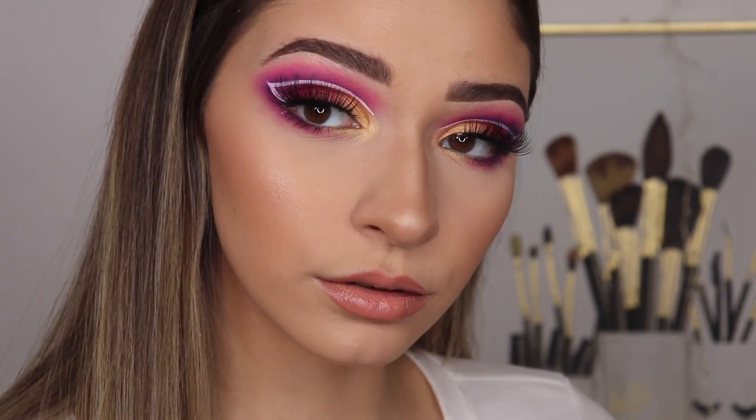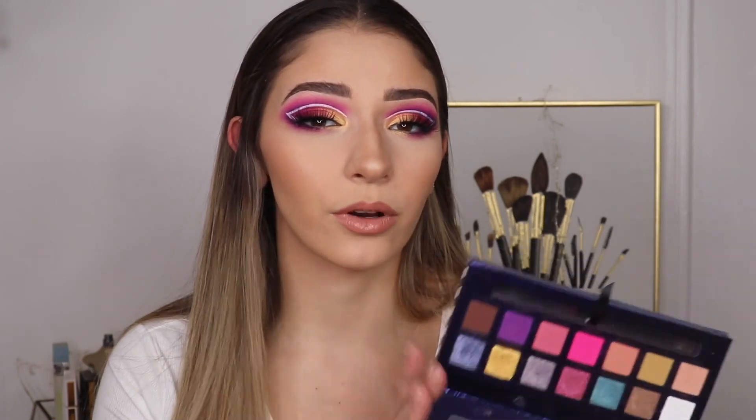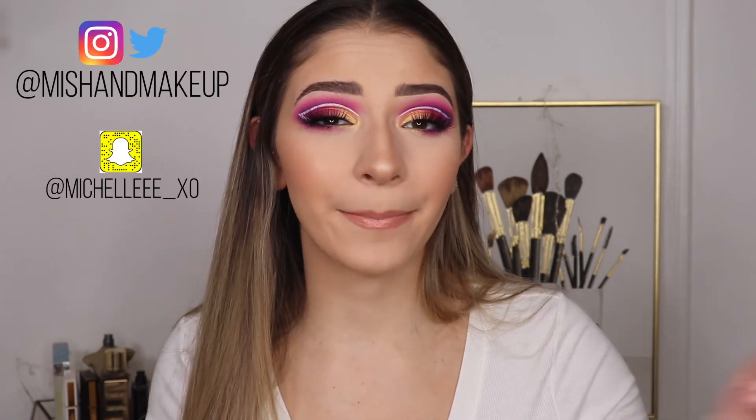Okay guys, so that completes this look. I hope you guys enjoyed it — let me know what you guys thought in the comments down below. If you guys want to know the tutorial using this palette, let me know what color combo you guys want to see. If you guys aren't sure how to pair a certain shade with another shade in this palette, let me know in the comments down below — I'd be more than happy to do that for you guys. Don't forget to follow me on Instagram and Twitter at Mish and Makeup. I'll link my Snapchat down below if you guys want to be nosy. I post more on all of those other platforms than I do on here, so make sure you guys go ahead and follow me on there. Thank you guys so much for watching — don't forget to give this video a thumbs up if you enjoyed it, and let me know what you guys want to see in the comments down below.